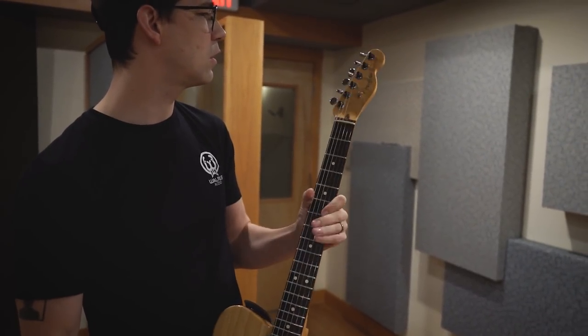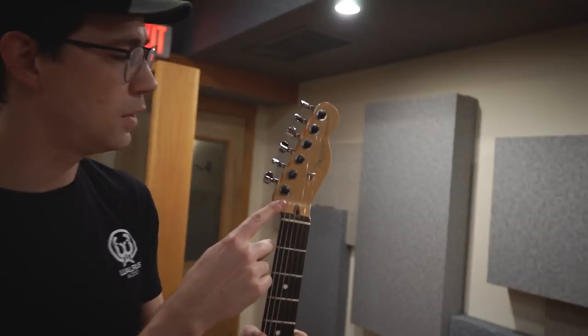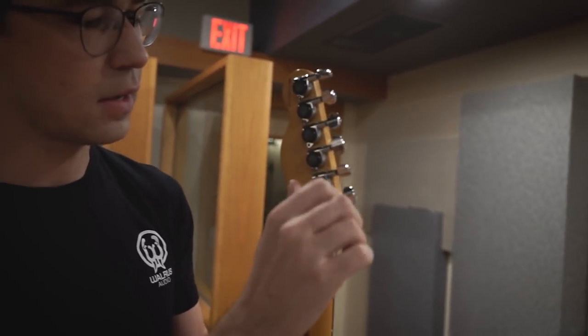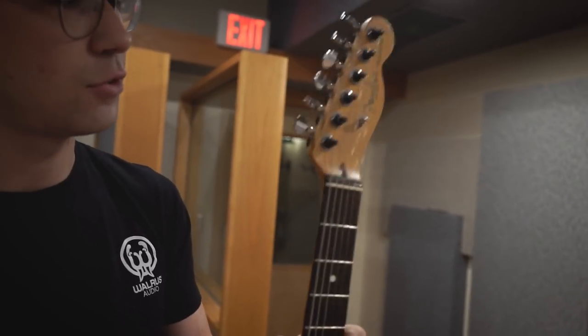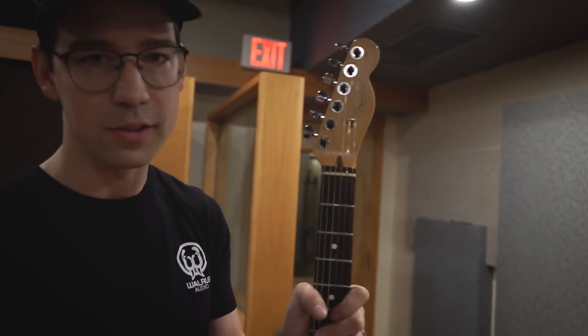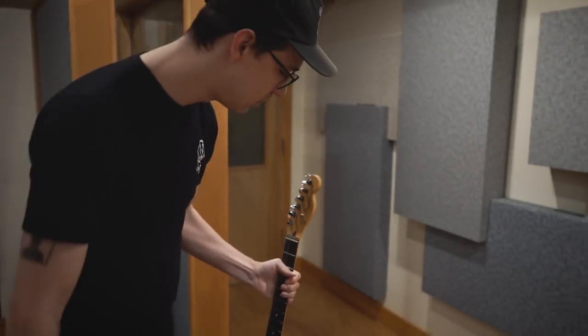The only other thing I've done to this guitar is change out the tuners with these Planet Waves tuners. They have this locking mechanism in the back which tightens the string and then actually cuts it off, so you don't have to do that annoying thing where you have to cut the string off. That's pretty cool.